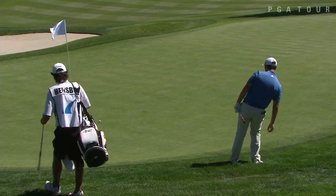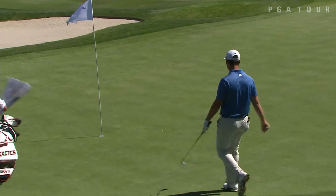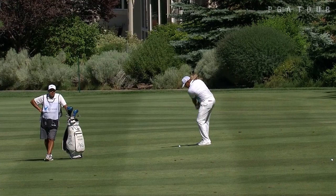Jon Rahm, after a solid finish this past week at Congressional, gets into the field and produces a nice hole out as he tries to stay on the right side of those numbers.